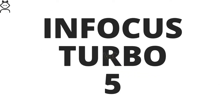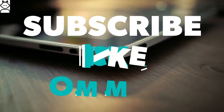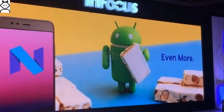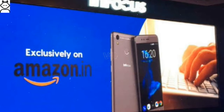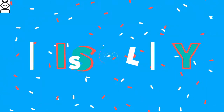Want to know about the Infocus Turbo 5? Then stay tuned. The American smartphone company Infocus is all set to launch its latest smartphone for the Indian market. Before it could do that, Amazon India has busted the secret. As per the latest listing spotted on Amazon, the company is planning to launch the Infocus Turbo 5 in India.